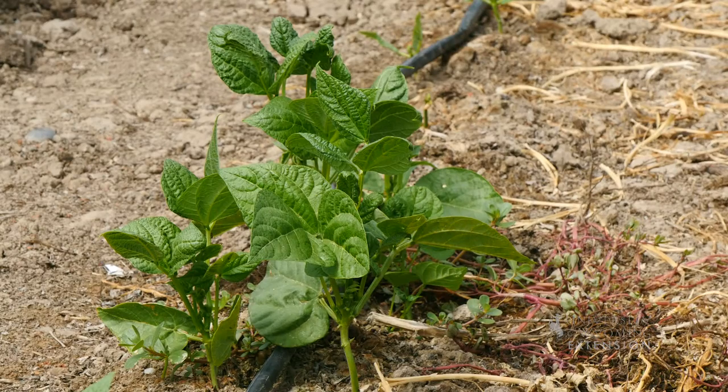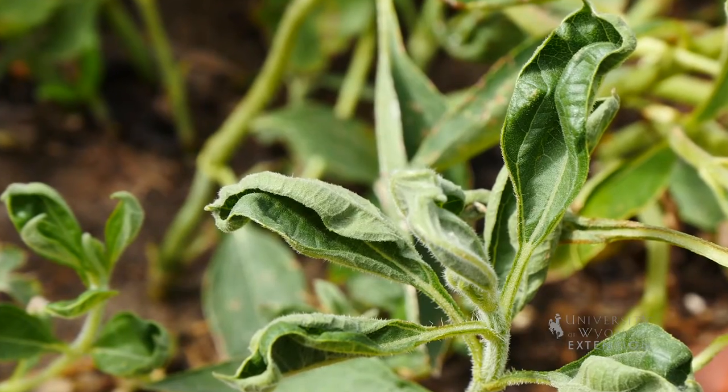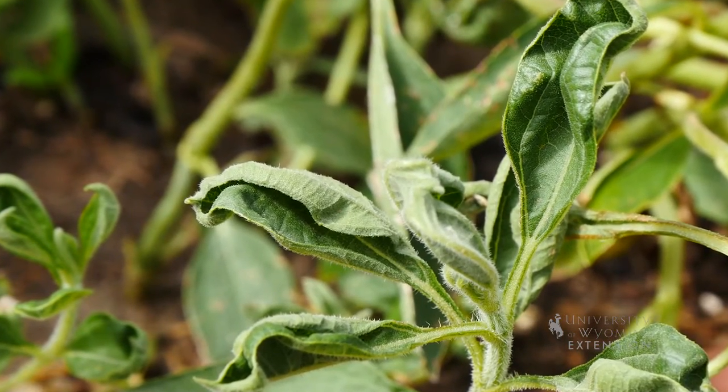If the damage is very minor, the plants may grow out of it and produce a harvestable yield anyway. If the damage is very major, they'll be very stunted — they won't get maybe more than an inch or two tall — and you'd be best to pull them out and start over.